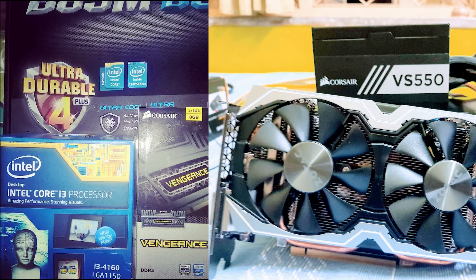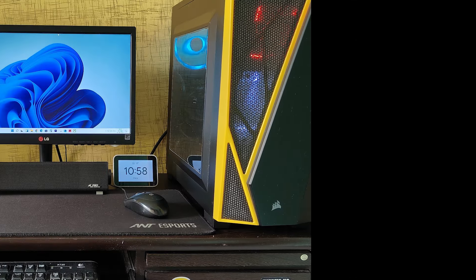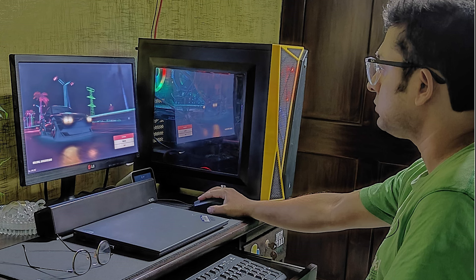On the other hand, PCs offer incredible levels of customization. You can upgrade almost any component, like adding extra RAM or a latest GPU, but this customization also comes with a learning curve. Building or even maintaining a gaming rig requires some technical knowledge — something that might intimidate beginners but appeals to gaming enthusiasts who love tinkering.